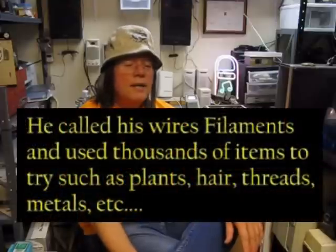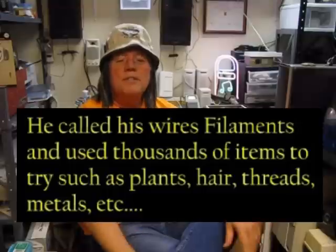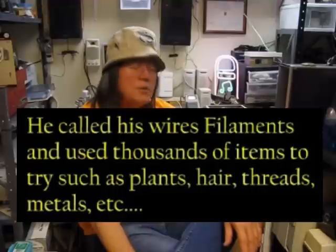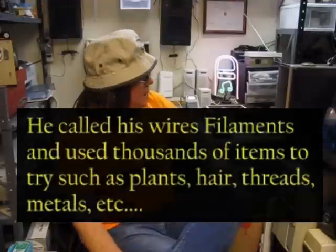He thought there must be something you could put a wire through with electricity going through it and it won't burn out. He tried just about everything he could — over a thousand different things over two years. At best he might get fifteen minutes before it would burn out. He just couldn't figure out how to keep the filament from burning. Eventually he realized the reason it kept burning was because oxygen was burning on it, so he put a filament inside a bulb.